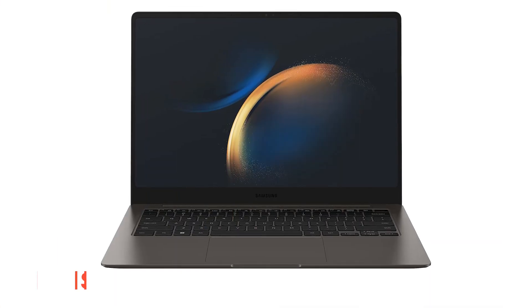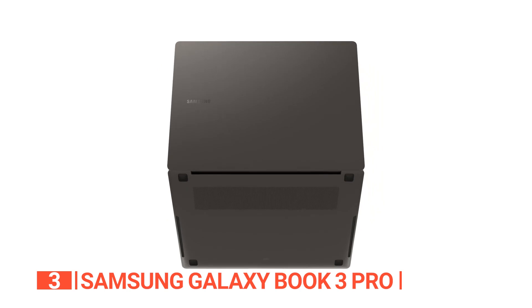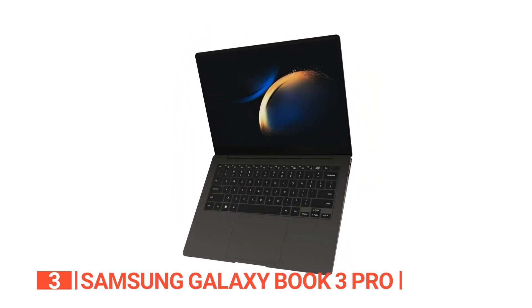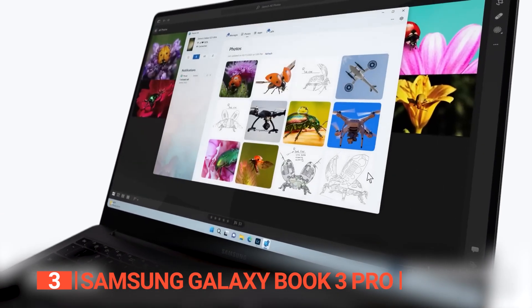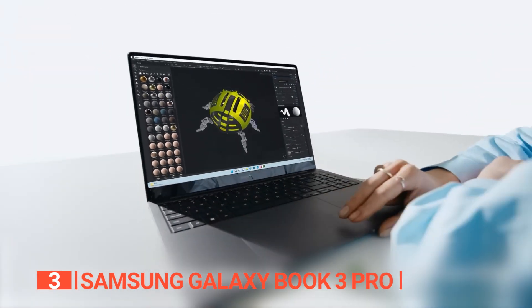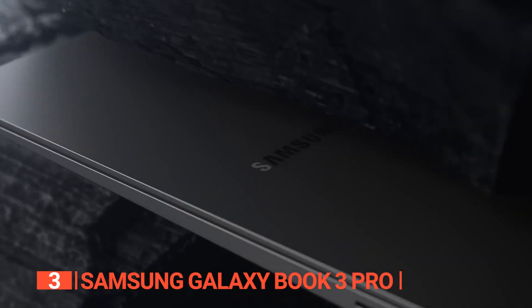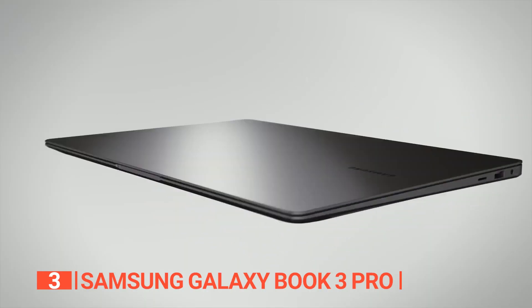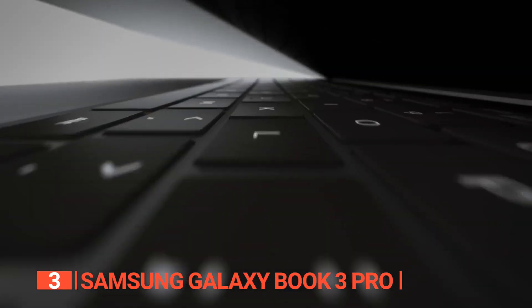The third product on this list is the Samsung Galaxy Book 3 Pro. Mastering productivity in school is no easy feat, but with the Samsung Galaxy Book 3 Pro by your side, challenges transform into triumphs. This laptop opens the doors to premium performance and boundless potential, harnessing the might of the latest Intel Core i7 processor.